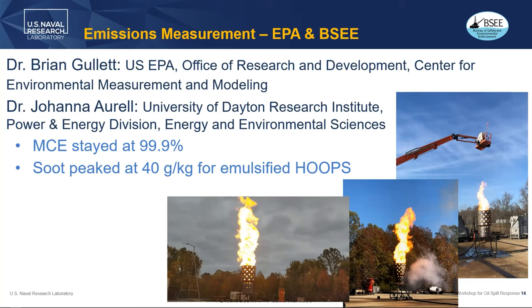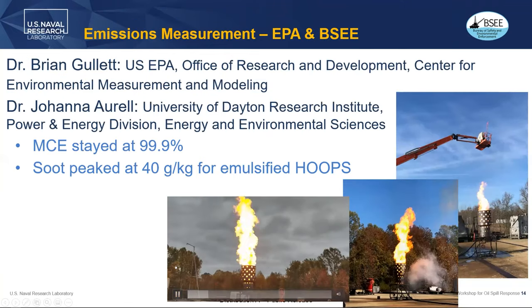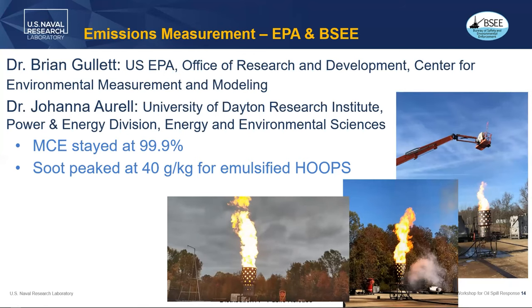We placed the instrumentation in a large boom. CJ was the boom operator, I ran the burner, and Brian Gillette and his team monitored the instrumentation. From the burner pictures you can see it's actually really quite clean. The mean combustion efficiency was around 99.9% — very clean — and soot peaked around 40 grams per kilogram for the emulsified crude, which was our highest soot emitter in the test series.